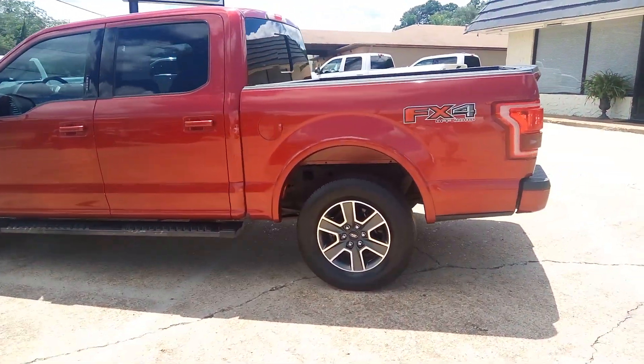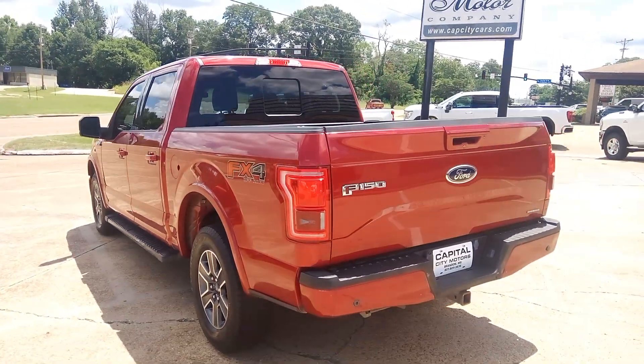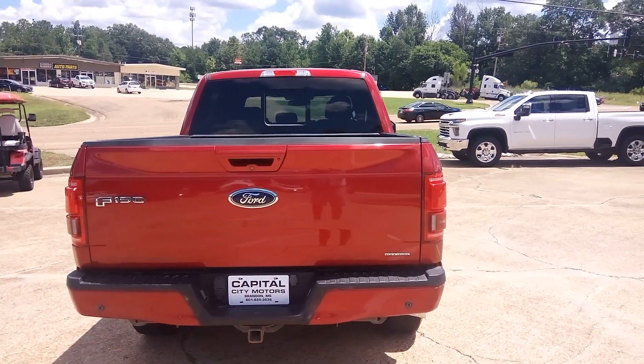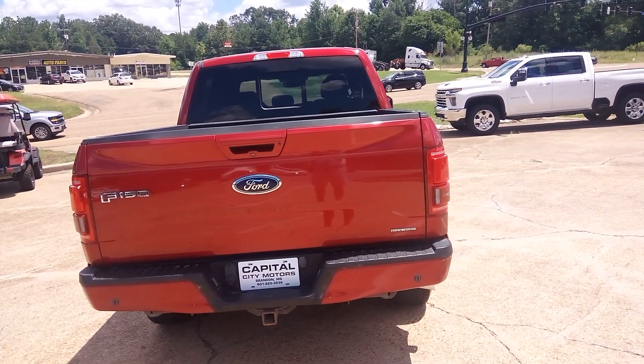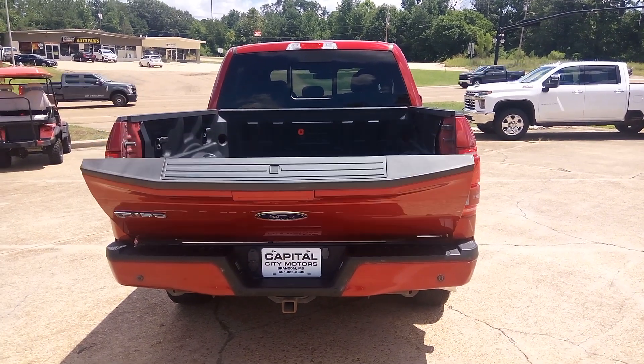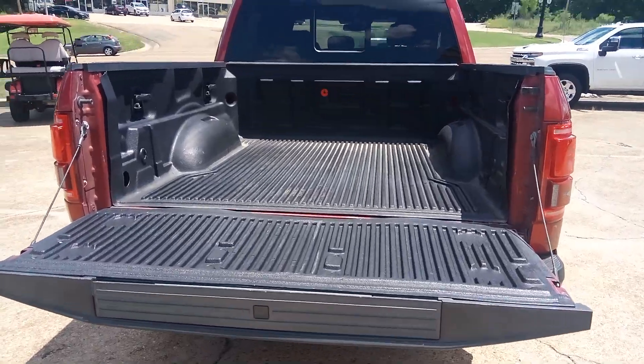Clean pickup truck. FX4 off-road package with the skid plate. It does have the tow package with the trailer brake controls. It's got remote start, push-button start, and it's got the push-button tailgate step down here.